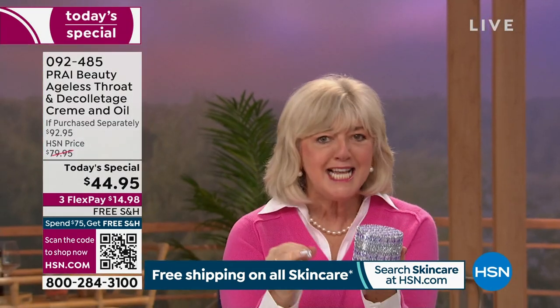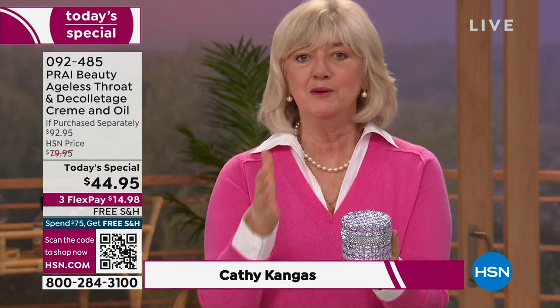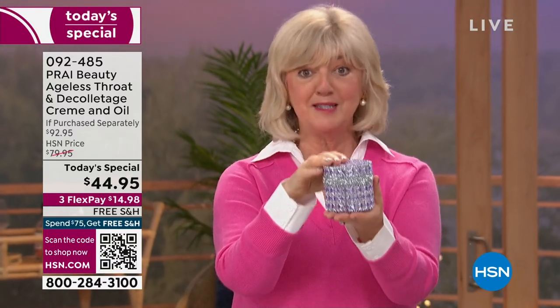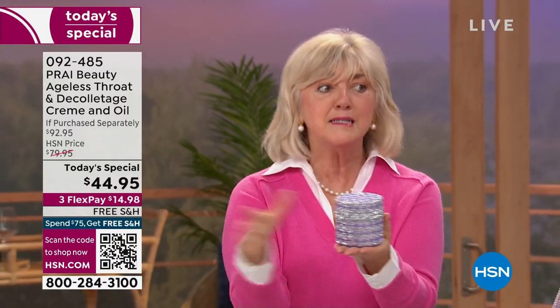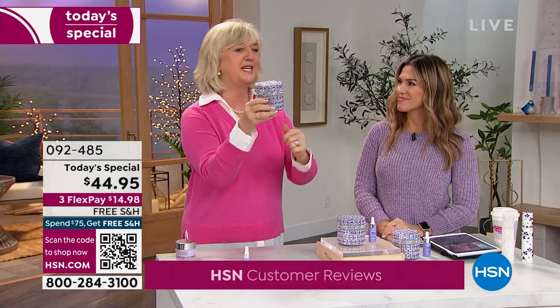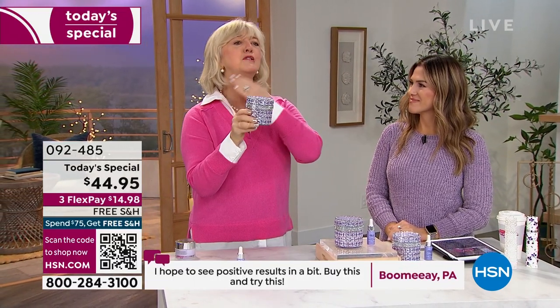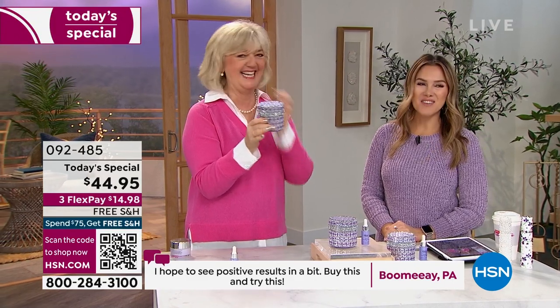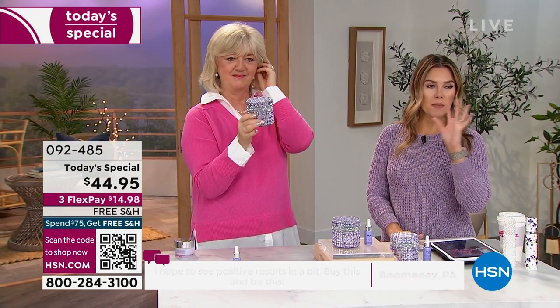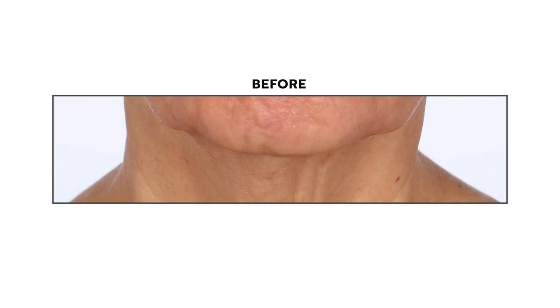We are so excited because this is the biggest jar we have ever done of the number one best-selling neck cream at HSN — the best-selling neck cream globally. We're known around the world as the neck experts, the neck authority. Give us one week and we will take you from turkey to swan. This is the number one hero product, global best-seller, because it works.